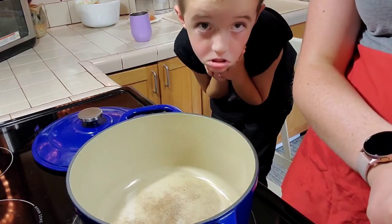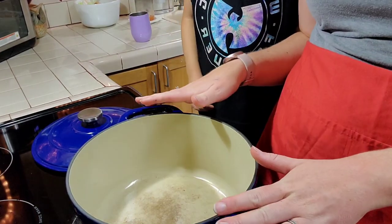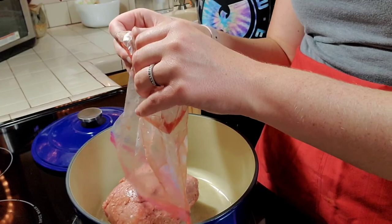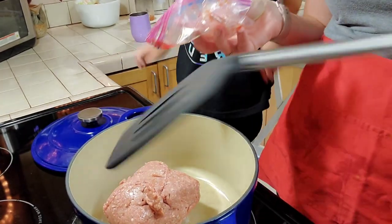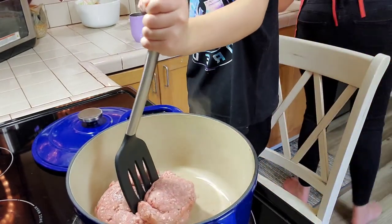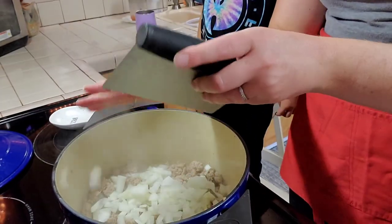I have my helper here — Derek's going to help me cook the chili. I have my Dutch oven with a tiny bit of oil in there, and the first step is we're just going to brown the turkey meat. You want to just be careful — it's hot, okay? Now that the meat is browned, we're going to add the onion. I diced it up. We're just going to cook it a little bit until it starts to get soft.